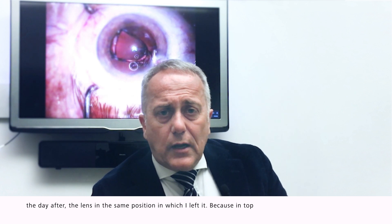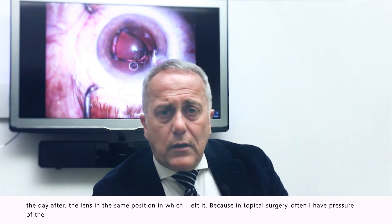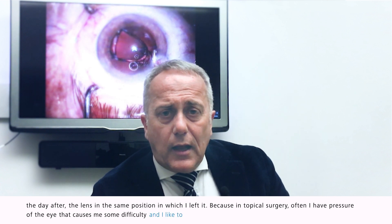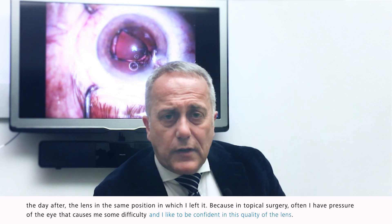In topical surgery, often I have pressure of the eye that makes things difficult, and I like to be confident in the quality of this lens.